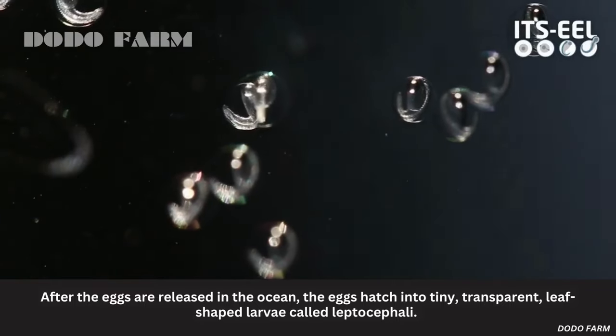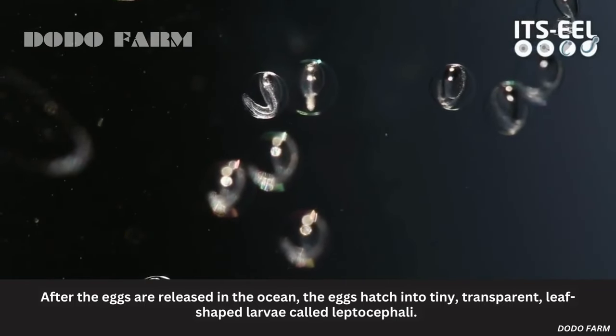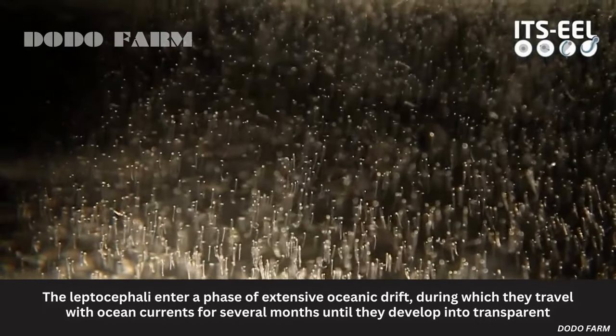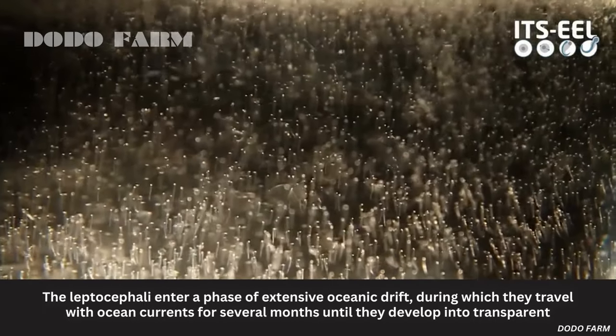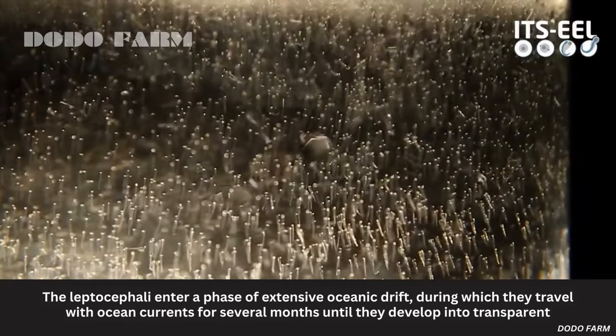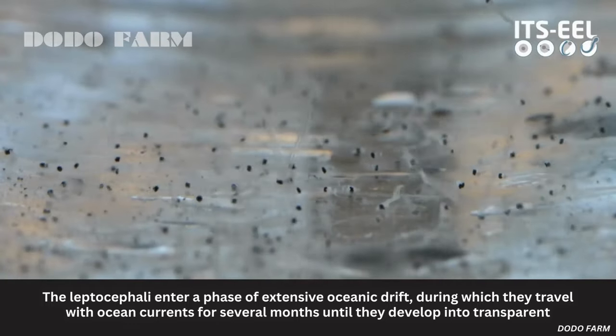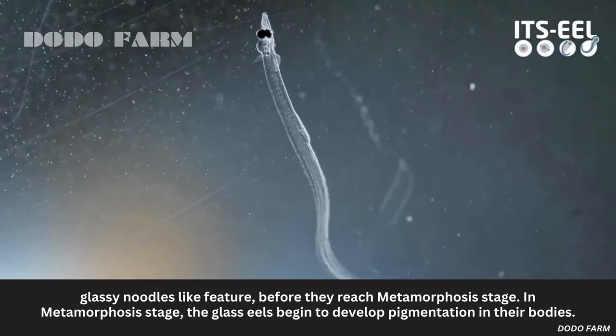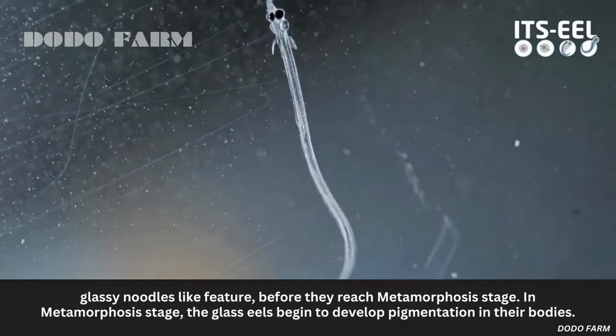After the eggs are released in the ocean, they hatch into tiny, transparent, leaf-shaped larvae called leptocephali. The leptocephali enter a phase of extensive oceanic drift, during which they travel with ocean currents for several months until they develop into a transparent glassy-noodles-like feature, before they reach the metamorphosis stage.